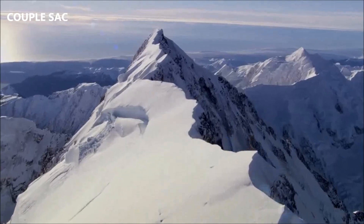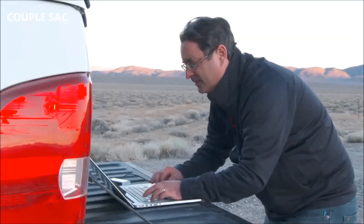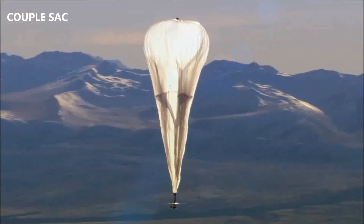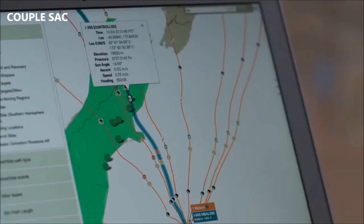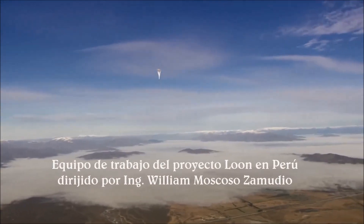If you look at the system today, it's amazing how much more advanced it is — from being 10 times higher data rate, to the balloons lasting over 10 times as long, to the steerability of the balloons. We've flown in the tropics, we've flown in the Arctic regions, the technology is working. We're getting close to the point where we can bring the internet to people around the world.